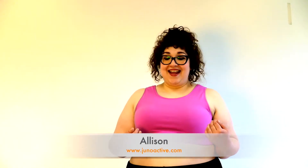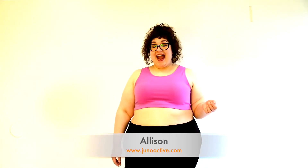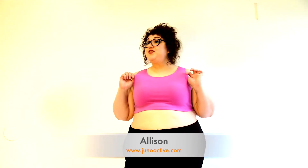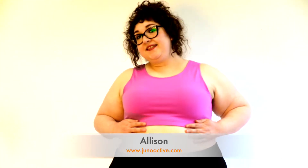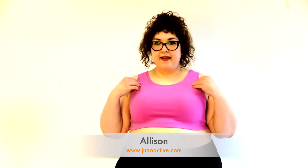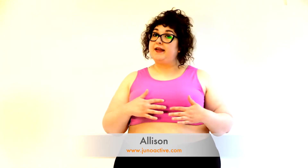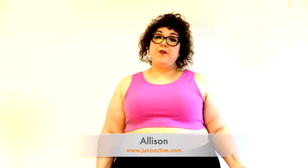Hi, I'm Allison and today I'm wearing Junoactive, which is a clothing brand exclusively for plus-size women. It comes in sizes extra large through 6X. Today I am wearing the Stretch Naturals bra top. What's great about it is it is double-layered, double-layer cotton, super thick. I feel like it provides good coverage but it's also really breathable.